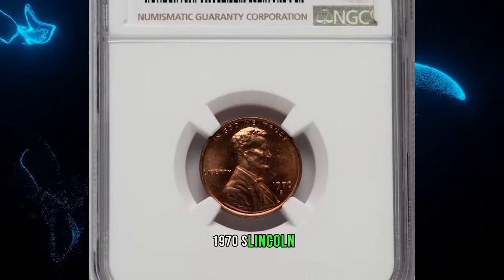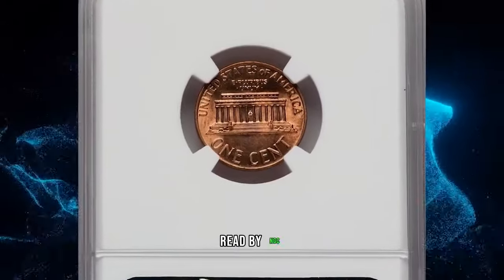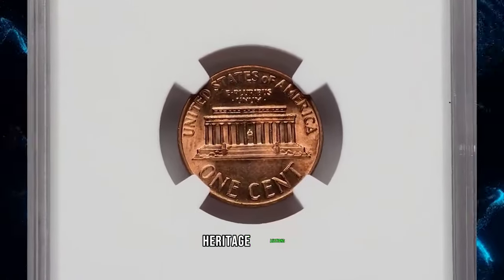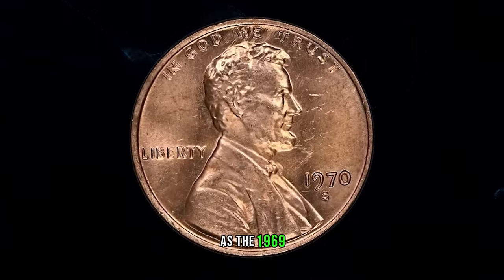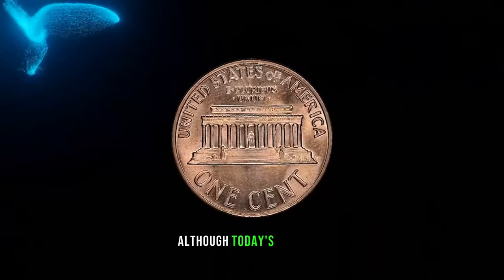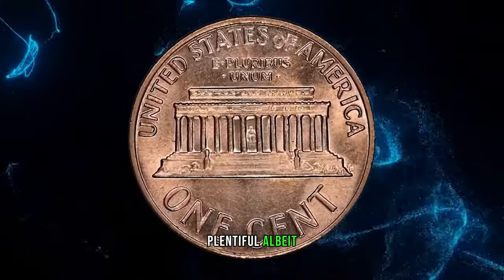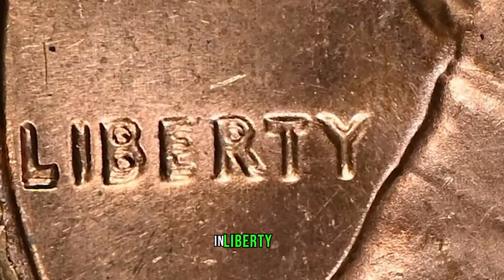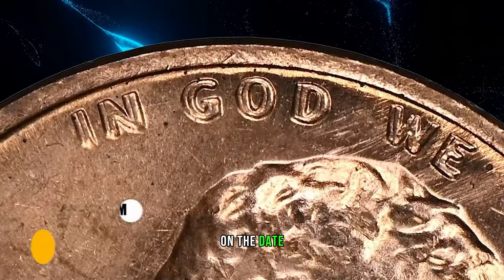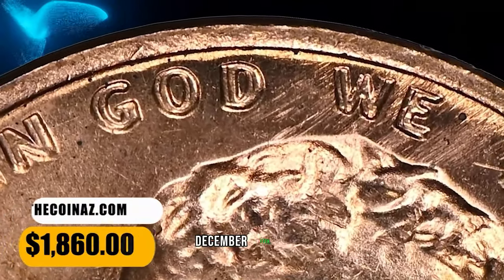1970 S Lincoln Cent with Large Date and Double Die Obverse, graded in Mint State 64 Red by NGC. According to Heritage Auctions, at one point this variety was thought to be just as rare as the 1969 S Double Die, although today's certified population figures suggest it is marginally more plentiful, albeit still scarce in any grade. Strong doubling is most prominent throughout In God We Trust and Liberty, but is also visible on the date. It was sold for $1,860 on December 17, 2023.